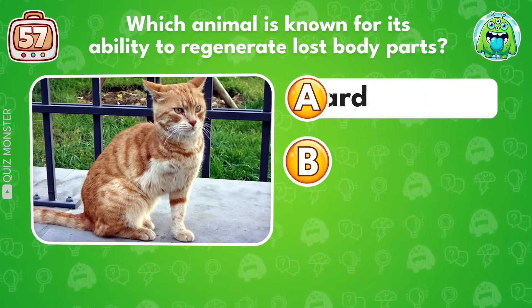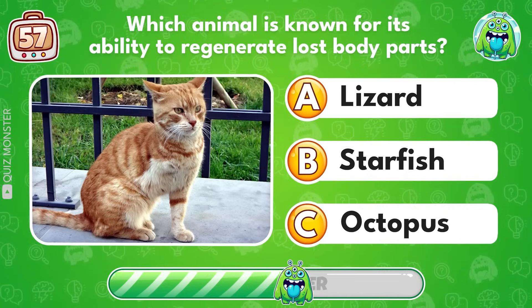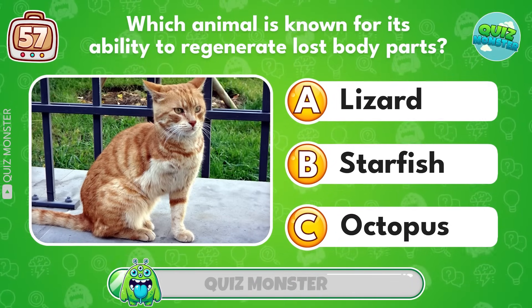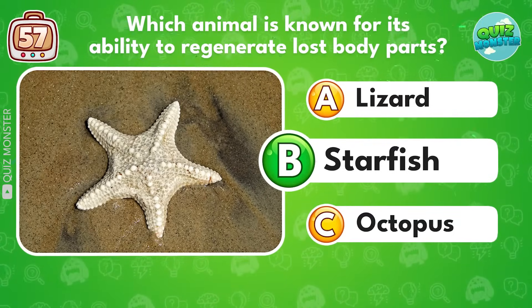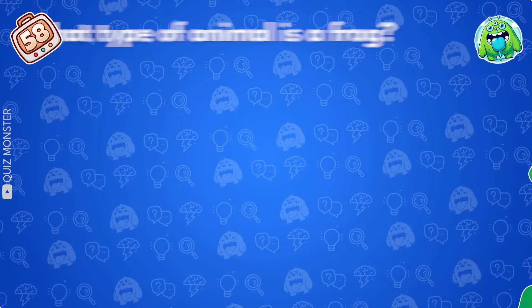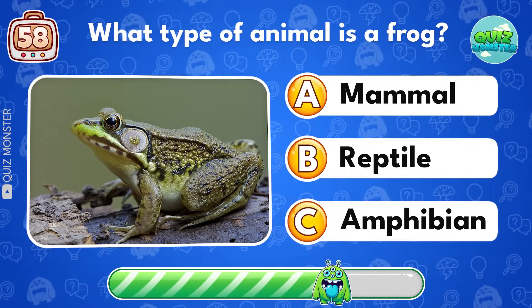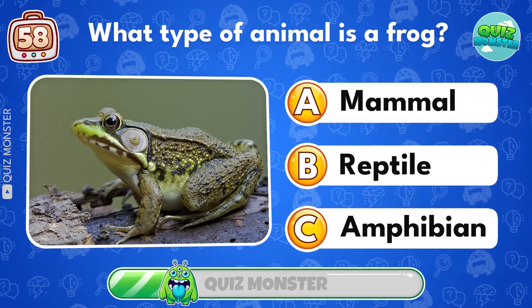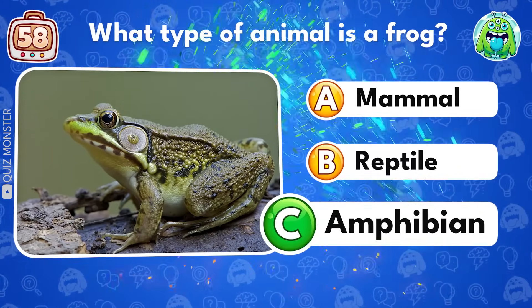Which animal is known for its ability to regenerate lost body parts? Starfish! What type of animal is a frog? Amphibian!